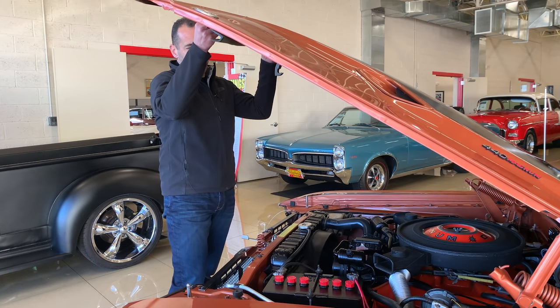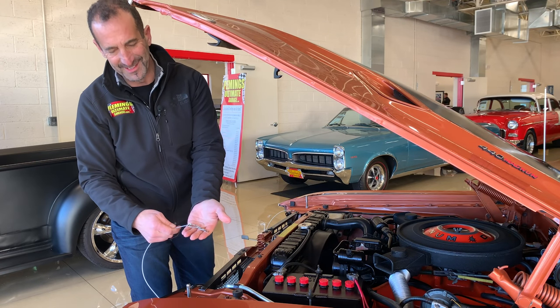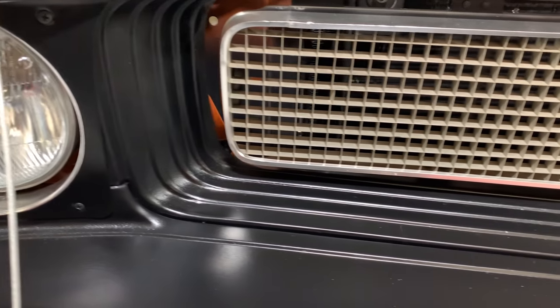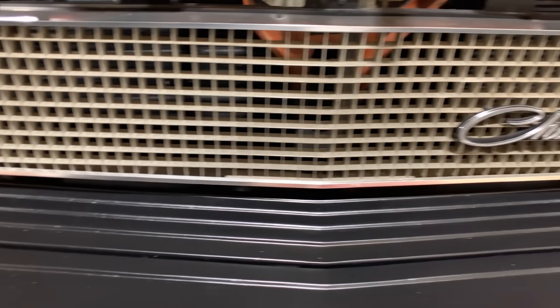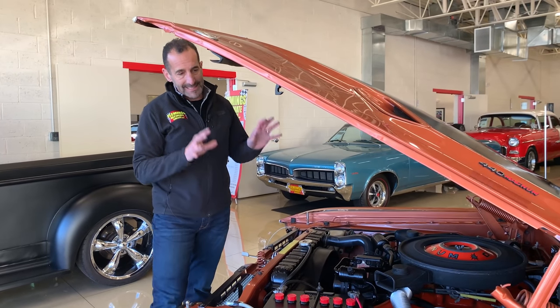Before we get into too much of that, I'd like to show you the hood pins — I'm a huge hood pin guy. The grill of the '70 is fabulous, you have to admit. Sunken in, it looks deep. It's considered one of the best-looking grills out there.